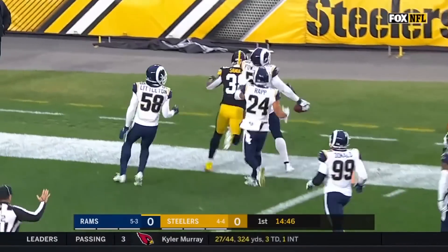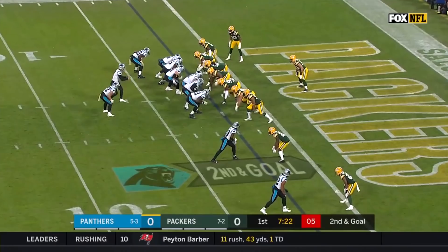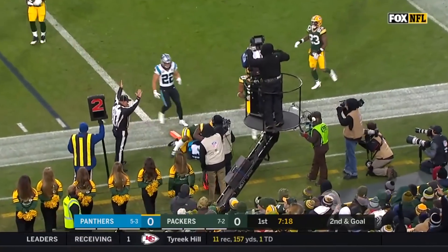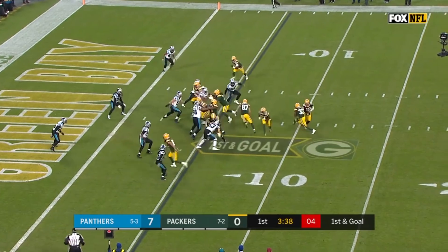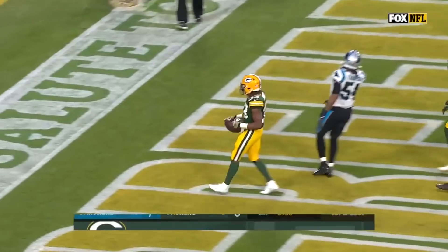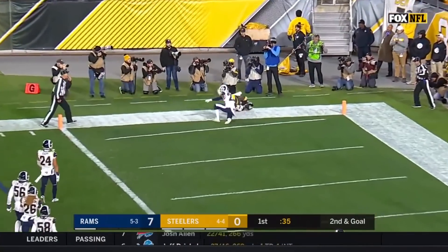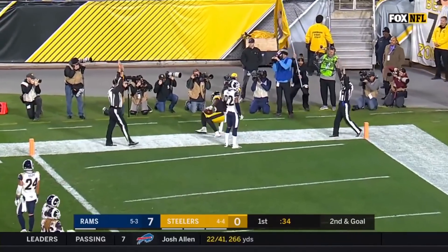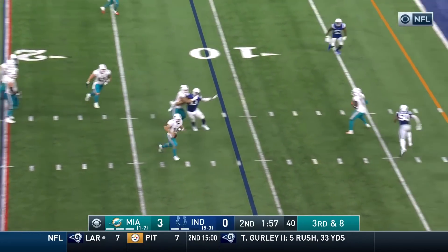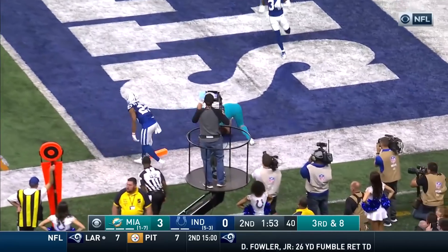Out to his right, throws, pass caught for the touchdown — Samuel! He gets it, he carries it in for the touchdown. Rudolph, end zone throw, the catch and touchdown Steelers! Fitzpatrick stepping up, fakes the throw, gonna run to the five, to the end zone for the touchdown.